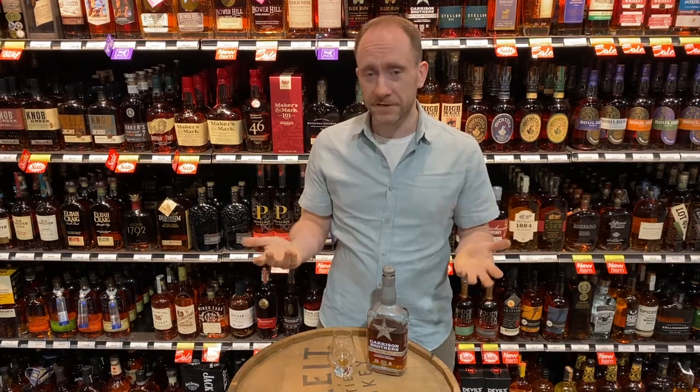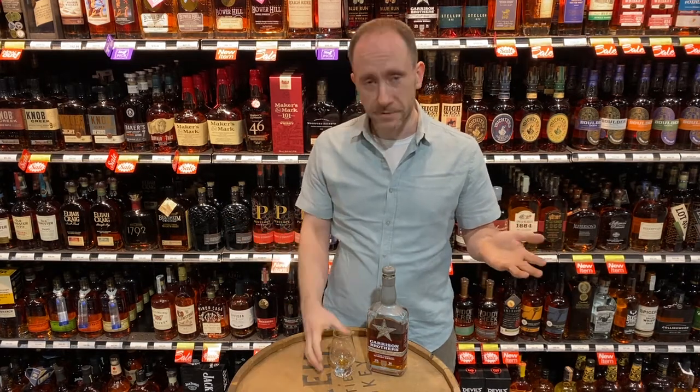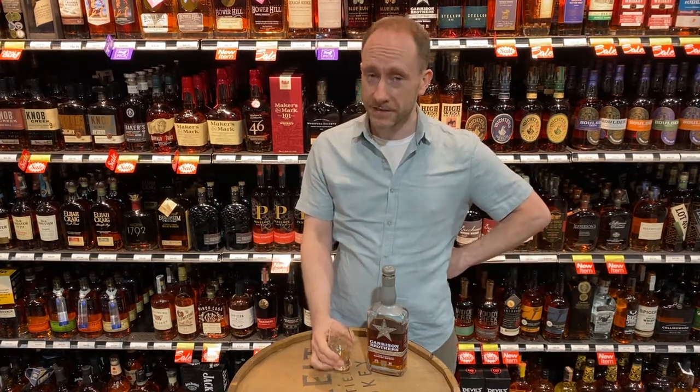I've always been a fan of Garrison Brothers since I first discovered them. This single barrel is a great addition to the range. If you haven't got a bottle of this and you're a bourbon fan, you definitely want to check it out. Cheers!